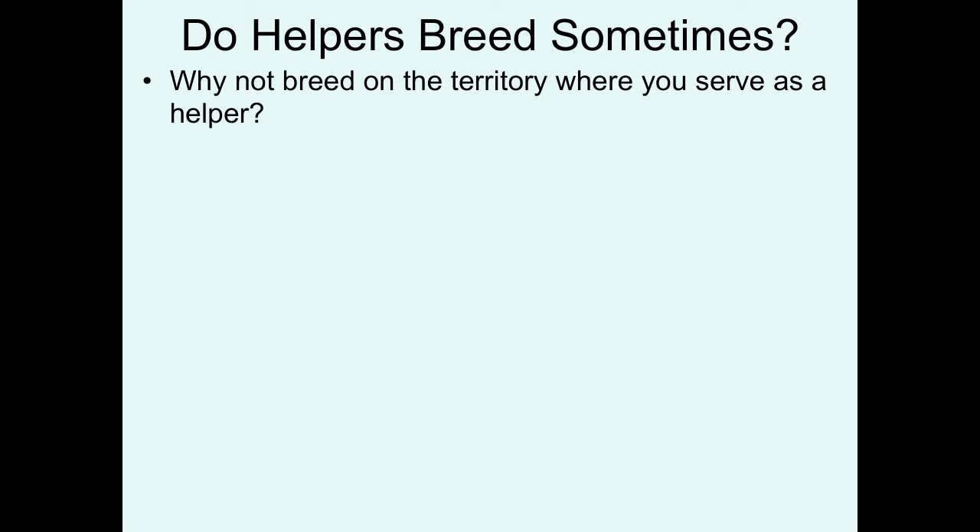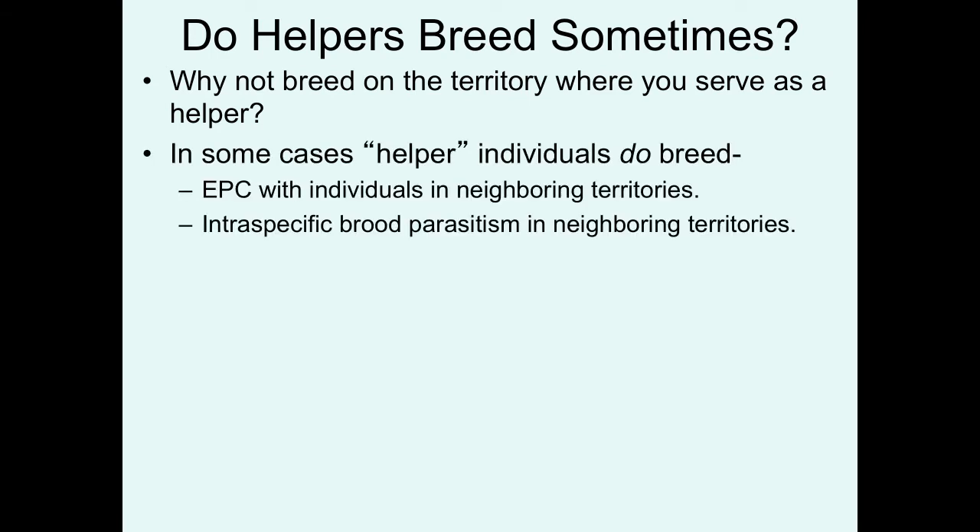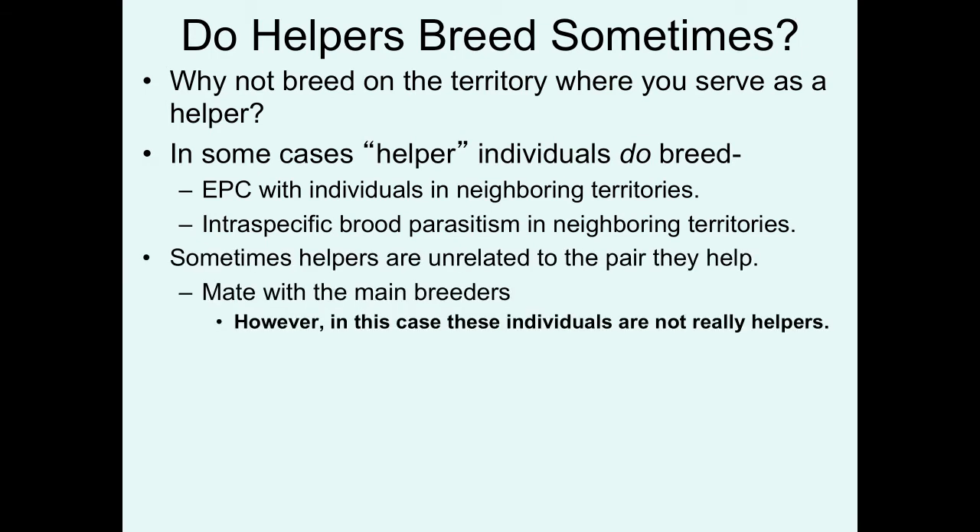Let's get to the second question now: do the helpers sometimes breed? Helper individuals might try to get extra-pair copulations with individuals in neighboring territories, or from the female's perspective, may try to slip eggs into the nests of neighboring territories — an example of intraspecific brood parasitism. In some cases, the helpers are unrelated to at least one individual in the pair they're helping, which might give them the potential to mate with the main breeders. I take the position that in this case, these individuals are not really helpers, because if they're breeding with the breeder, the young that they're helping to take care of could be their own — so it's no longer necessarily alloparental care, it's just parental care.